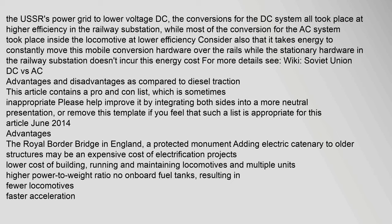In the Soviet Union in the 1970s, a comparison was made between systems electrified at 3 kV DC and 25 kV AC 50 Hz. The conversions for the DC system all took place at higher efficiency in the railway substation, while most of the conversion for the AC system took place inside the locomotive at lower efficiency. It also takes energy to constantly move this mobile conversion hardware over the rails, while the stationary hardware in the railway substation incurs no such energy cost.